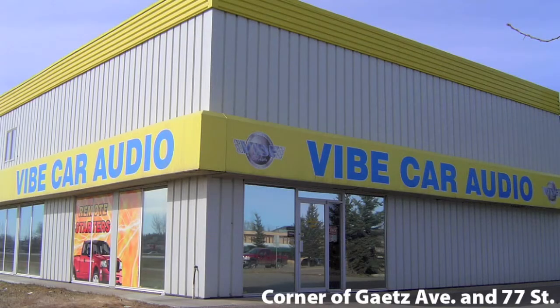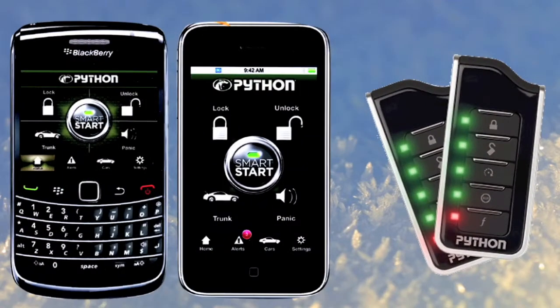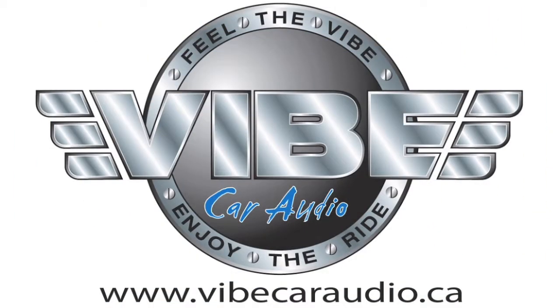Did you know that you can now start your car using your smartphone? Visit our showroom or give us a call at 403-309-3535.